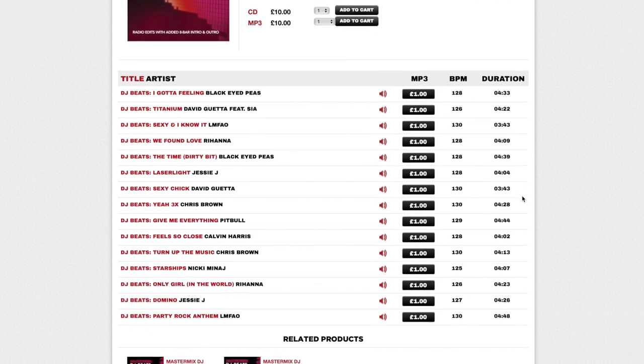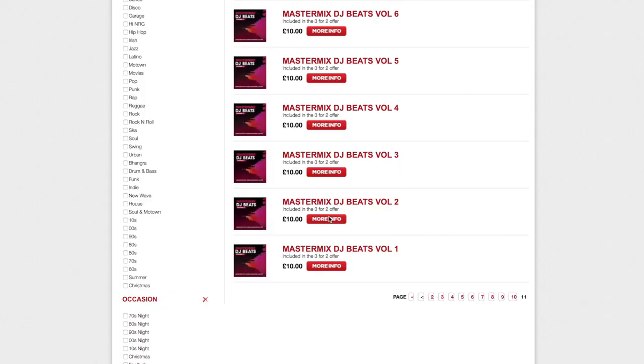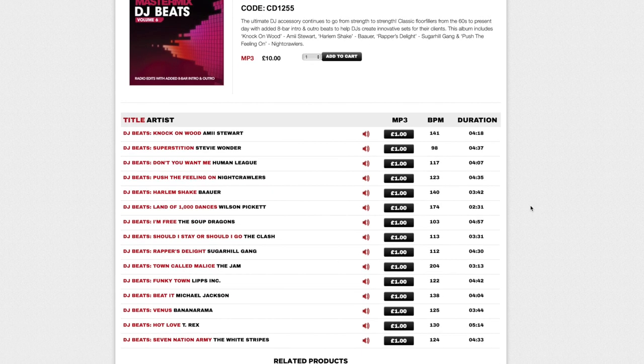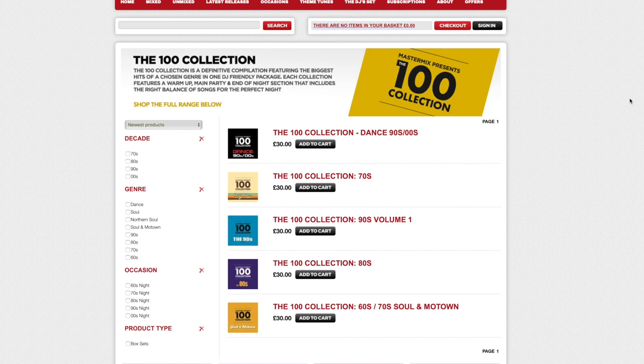Just before I started recording this, I reached out to mastermixeddj.com and asked if they were able to supply a discount promotion code for my subscribers, and very kindly they sent one over which I'm going to put on the screen now. This promotion code will also be detailed in the description, so please do pop over to mastermixeddj.com and make good use of that. It applies to all their DJ Beats albums in their entire back catalogue, with a couple of exemptions: the latest CD of the month and their USB and digital bundled products are not included. Thank you very much, Mastermix.